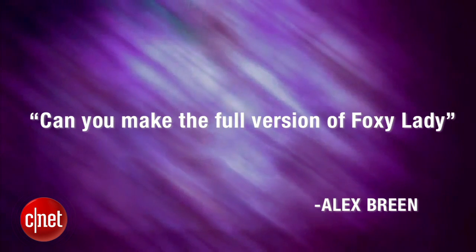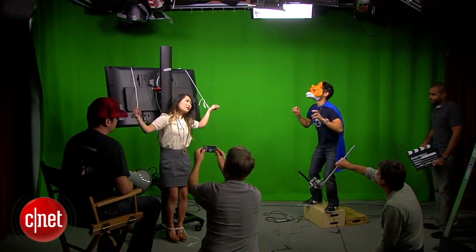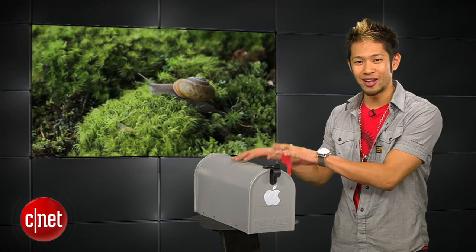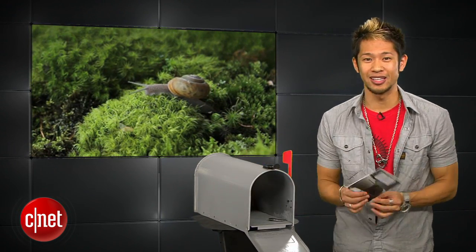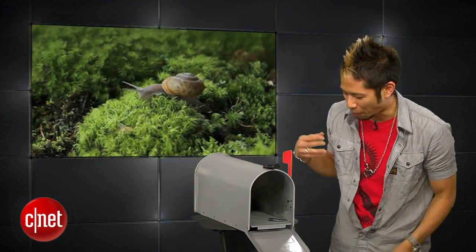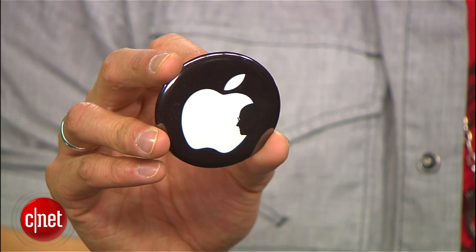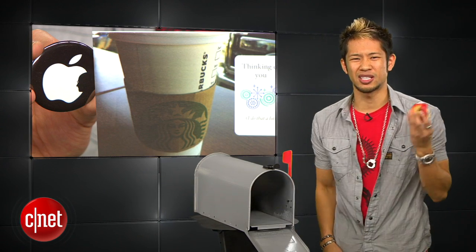Alex Breen writes in and says: can you make the full version of Foxy Lady? Alex, we're working on it. We also received some awesome snail mail from you guys right here in this mailbox after I asked for it. Our friend Tyler Gannon sent us this amazing card from his iPhone directly to us. And Mario Argueta sent us this Steve Jobs button — so thank you so much, you guys are so kind. Except... where did this half-eaten apple come from? Well, it's still good.